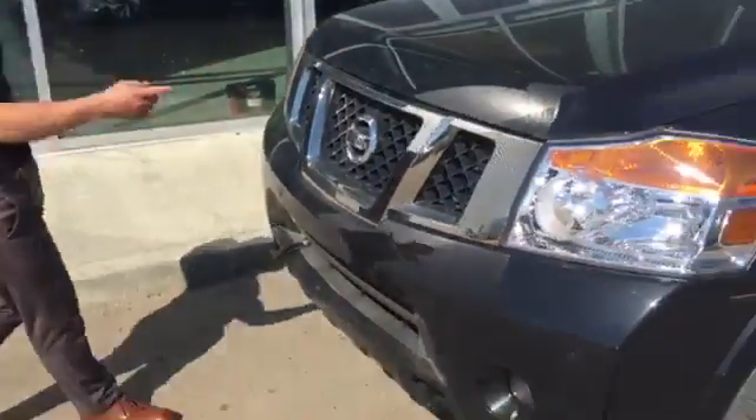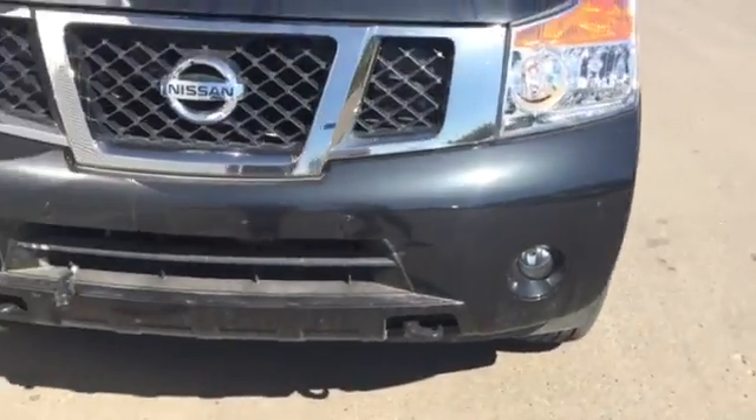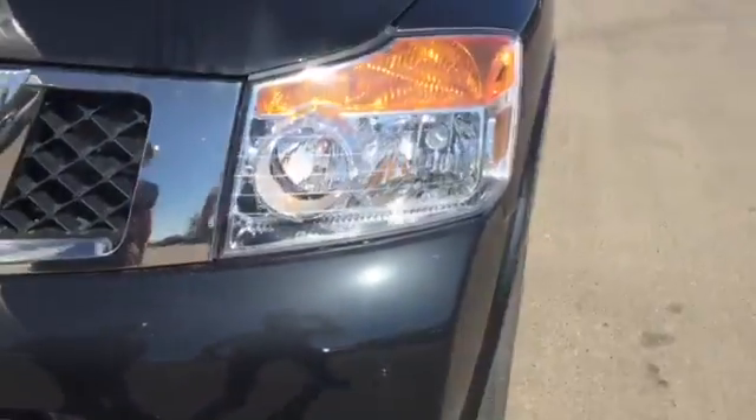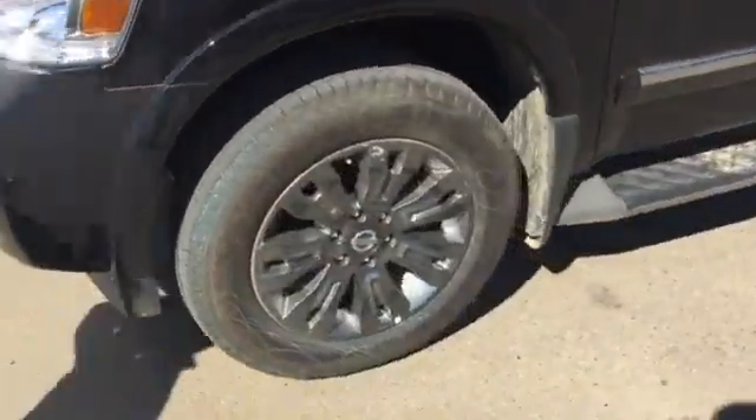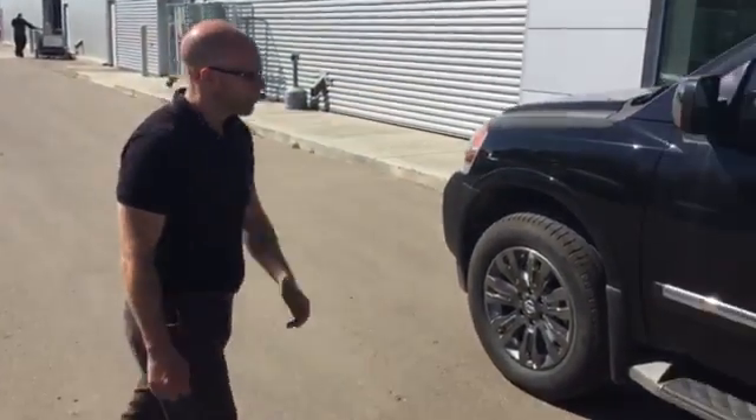Up front we've got the beautiful chrome grille, nice big diamond headlights, and fog lights down there. You've also got parking sensors up front and a set in the rear as well, so you're fully covered front and rear. You've got those beautiful dark chrome Platinum Reserve and mirror chrome mirror caps on there as well.